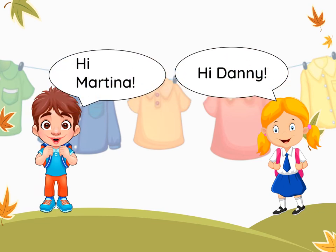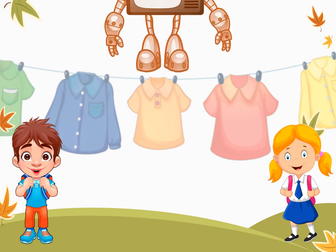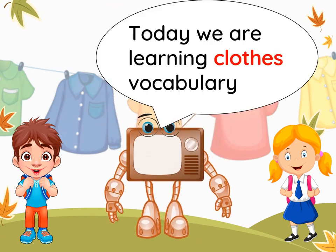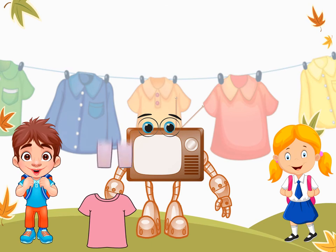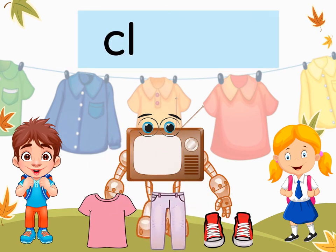Hi, Martina. Hi, Danny. Hi, Rocket. What are we learning today? Today we are learning clothes vocabulary. Clothes.